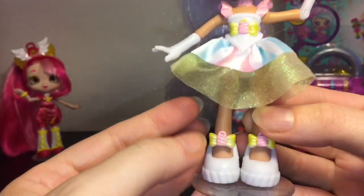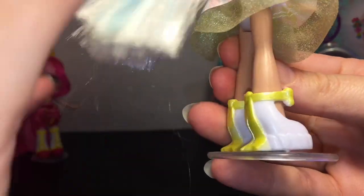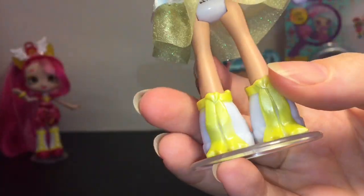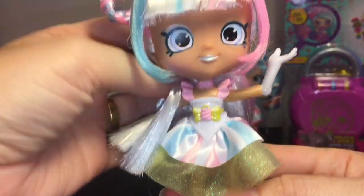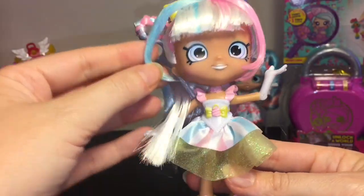The skirt is so pretty — I like the second layer. On the bottom are awesome shoes with little ribbons dangling down. They have such a cool magical girl vibe; I love the style.